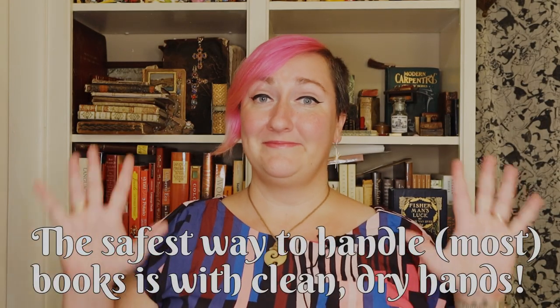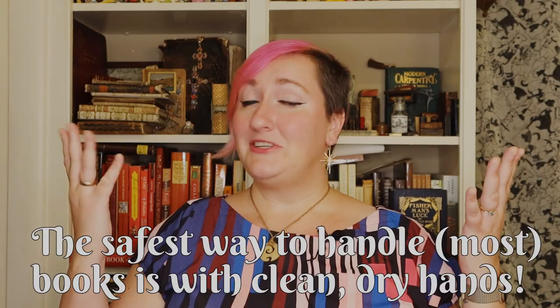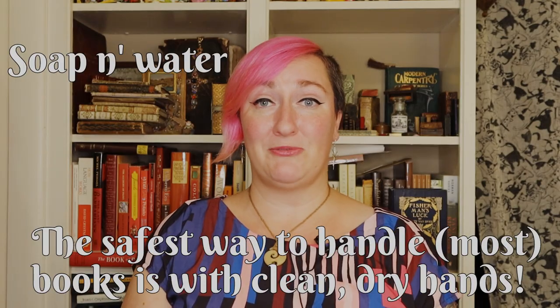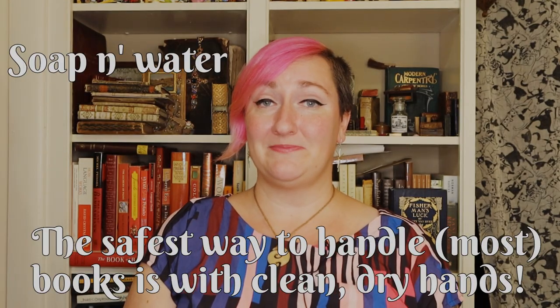So how do you handle a book safely? Simple: clean dry hands. Just give them a wash with hand soap and water before entering the reading room, and make sure they're dry before going through any rare materials. Hand sanitizer, though, can actively damage materials. So stick to good old traditional hand washing.